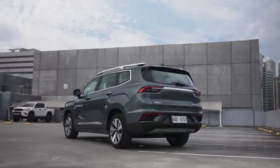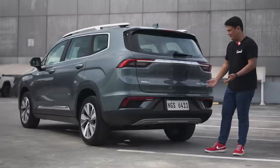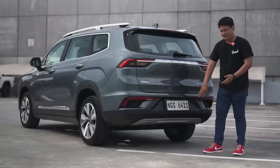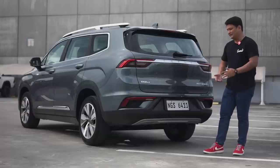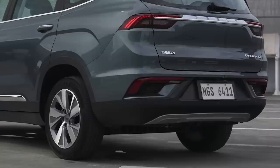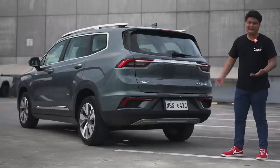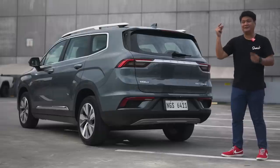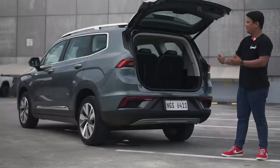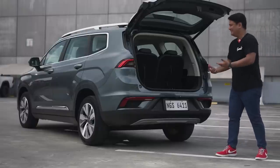Heading over to the rear of the Geely Okavango, things start to settle down a little bit. You've got a spoiler up top plus a shark's fin antenna. This is definitely plain for me, and I appreciate that after experiencing the front and side profile. At the bottom you only see a skid plate — it's definitely not functional, just a trim — and you don't see any exhaust ports. I appreciate Geely for not putting in fake exhaust ports, because this is a family car and they're not pretending otherwise. One nifty thing is that it has a power tailgate that you can operate remotely using your key fob, which is really convenient when your hands are full.